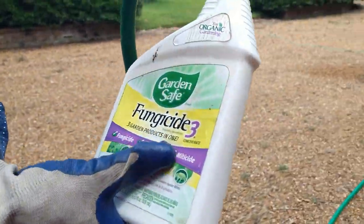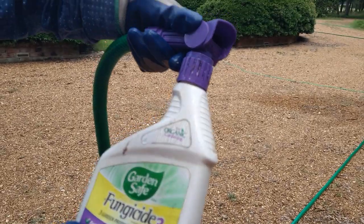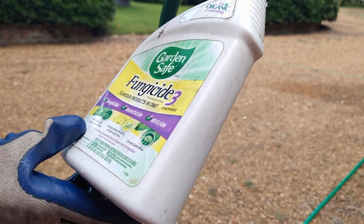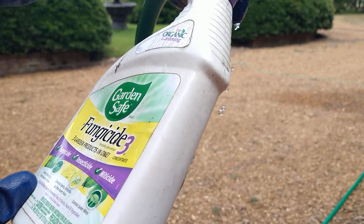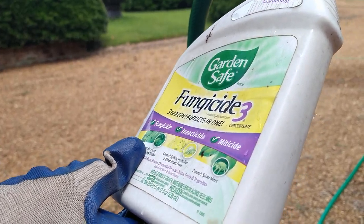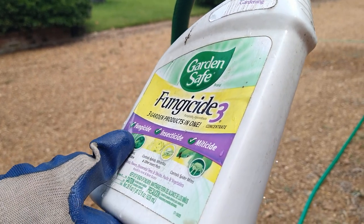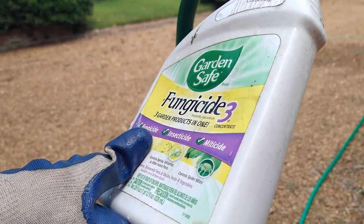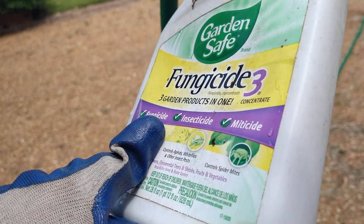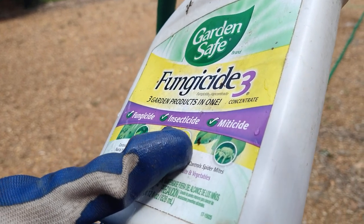This is called Fungicide 3. The brand is Garden Safe, and it says it controls black spots, rust, and powdery mildew, which is the problem we're trying to combat now. It also is an insecticide — it controls aphids, white flies, and other insect pests, plus spider mites.